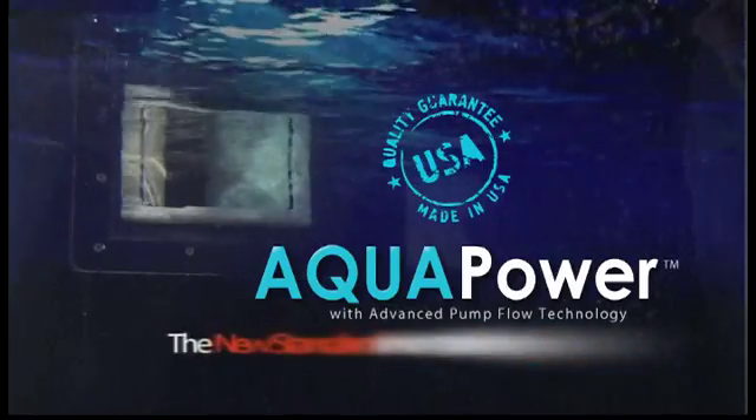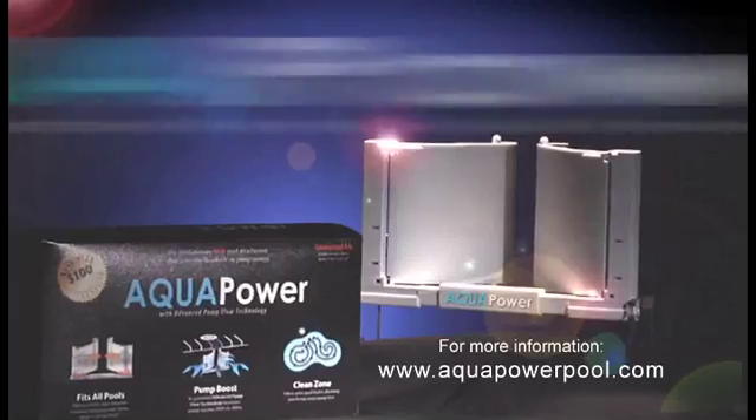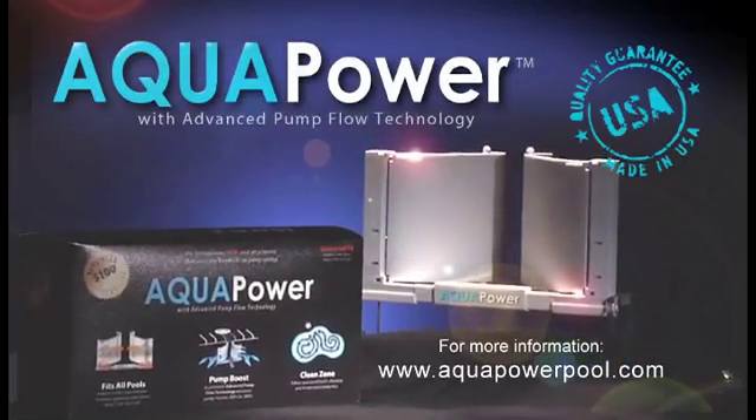Aquapower is the new standard in pool filtration technology. Proudly manufactured in the USA. Available at your local supplier now.